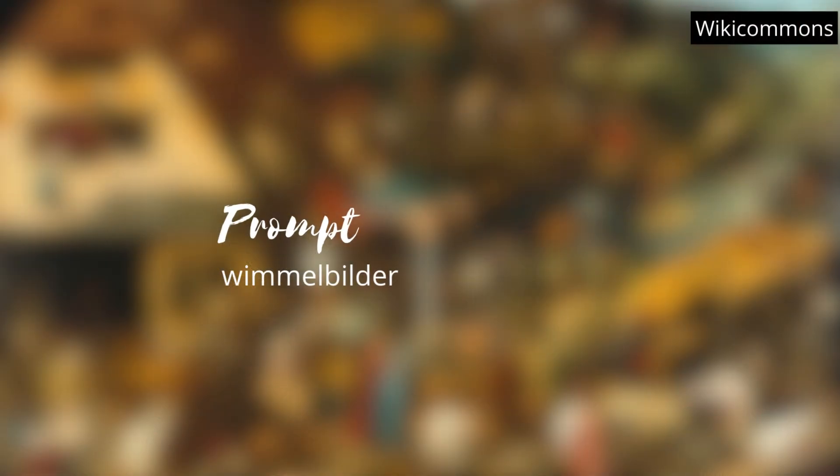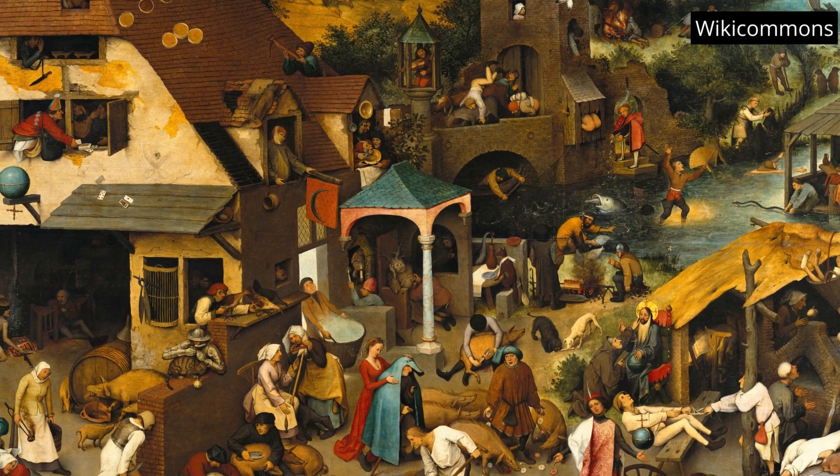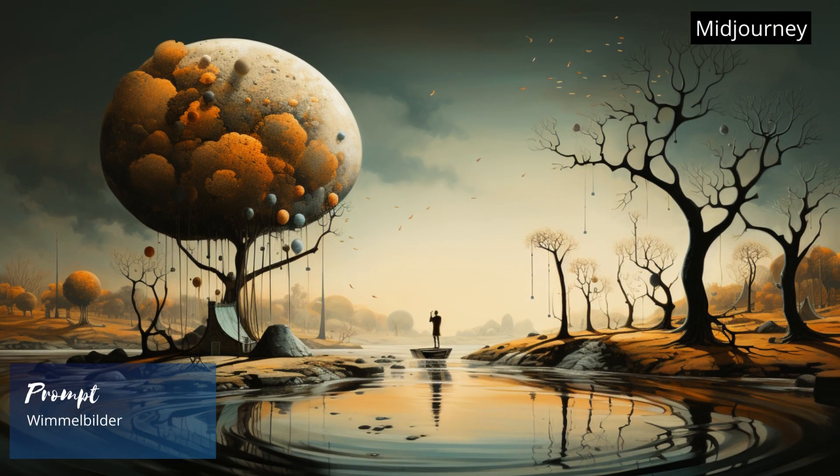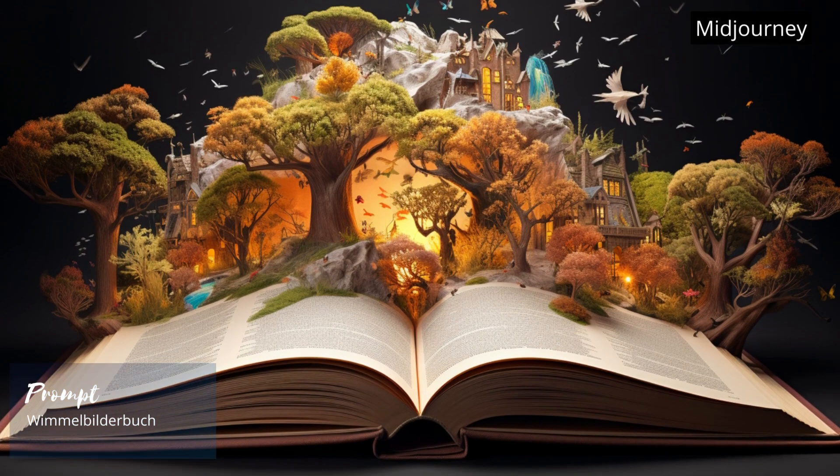Stuck in the middle of this prompt is a Wimble Builder — it's a type of Where's Waldo image. Midjourney doesn't seem to know this complex art form, but let's check back again in the next version.